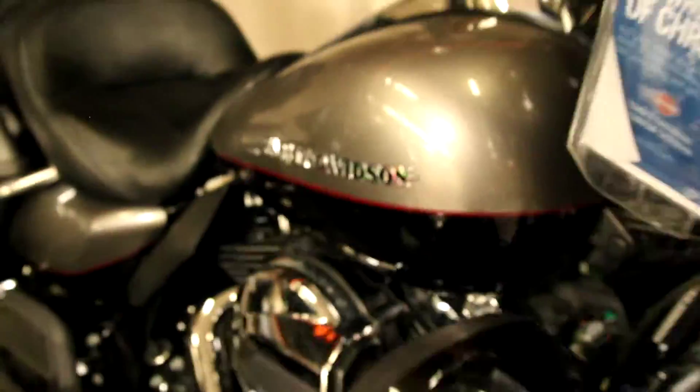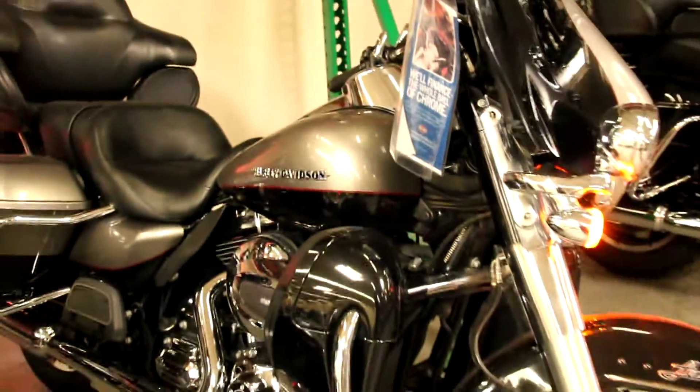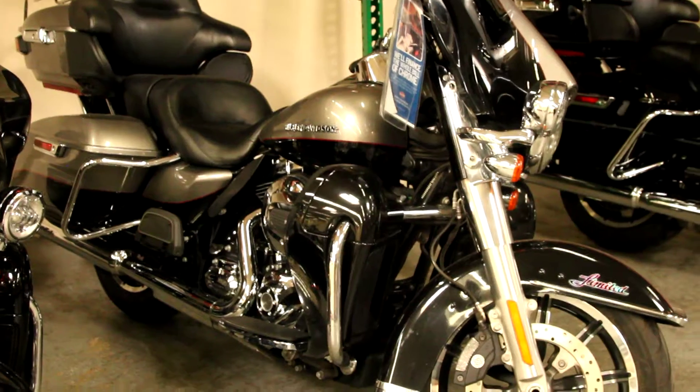If you have any questions about this bike or you want to take it for a test ride, give us a call here at North County Indian Motorcycle in San Marcos.